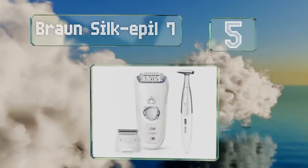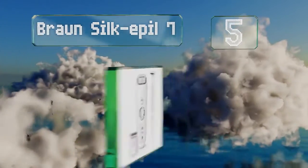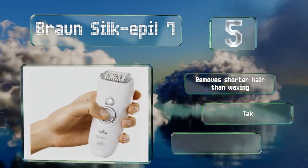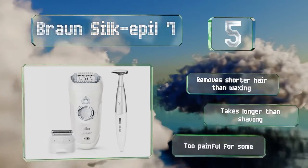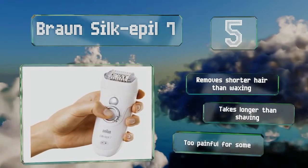Coming in at number 5 on our list, the Braun Silk Appeal 7 is the company's gentlest epilator and includes a massaging mode that prepares skin for a less painful session. There's a separate trimmer for the most sensitive areas, or you can use it everywhere for lighter hair regrowth if you're resilient. It removes shorter hair than waxing, but it takes longer than shaving, and no matter how gentle it is, it's still too painful for some.